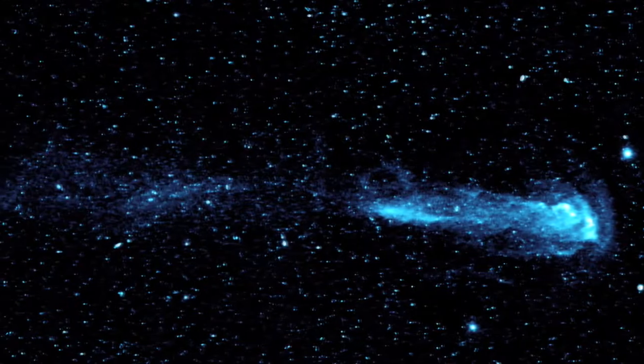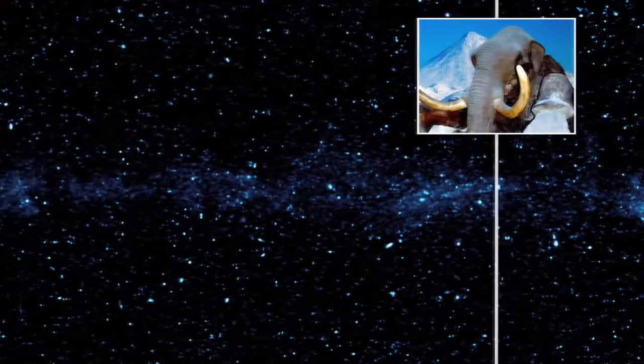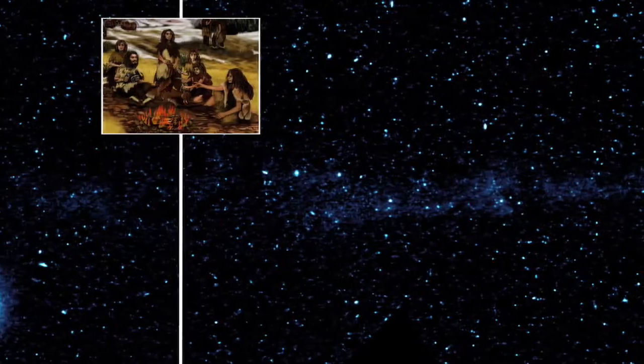Since our own Sun will become a red giant in several billion years, Mira gives us a chance to look into our own system's future. By looking back along Mira's tail, we see progressively older material tracing its outflow history back as much as 30,000 years. It's a kind of fossil record of the final breaths from a dying star.